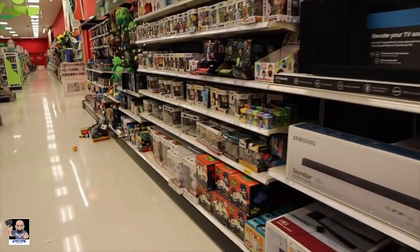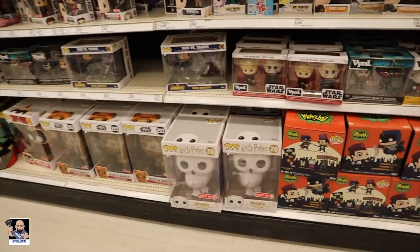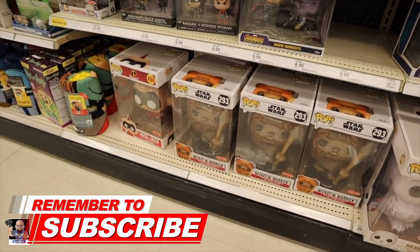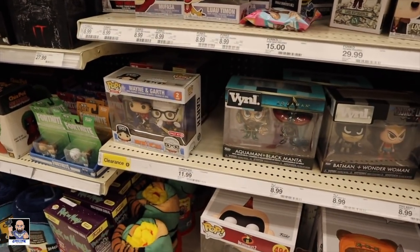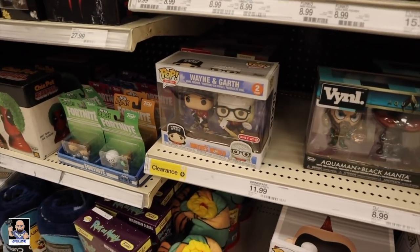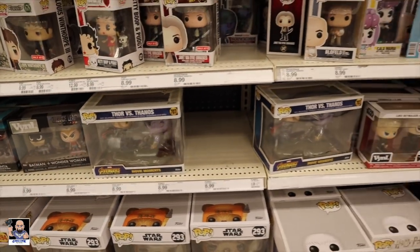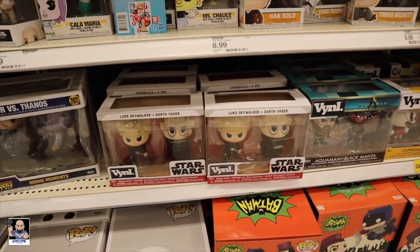All right guys, here we are. Let's see. Got a bunch of these 10-inch left — Wayne and Garth. Clarence? No way. Movie moment. Got Luke and Darth. That's pretty cool.